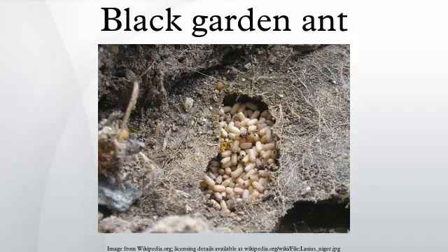L. niger is host to a number of temporary social parasites of the L. mixtus group, including L. mixtus and L. umbratus.